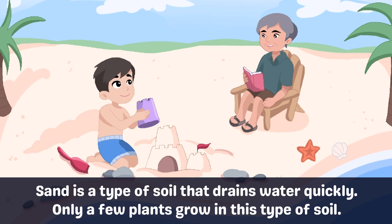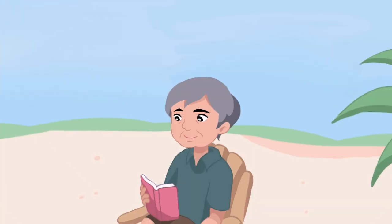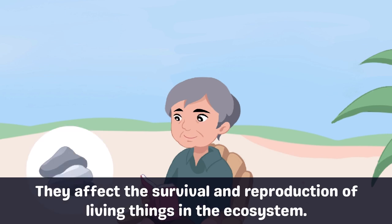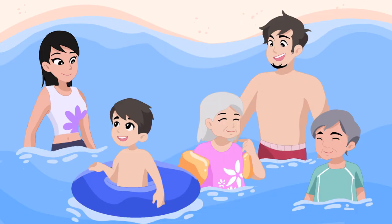That's right. Sand is a form of soil with large particles. It also drains water quickly compared to loam that is used in planting. Only a few plants grow in this type of soil. Grandpa, can I use this rock in my castle? Yes, of course. Rocks are considered non-living — you don't have to worry about them dying. Rocks and other non-living things in the surroundings, like sunlight, air, soil, and water, can benefit humans, plants, and animals.